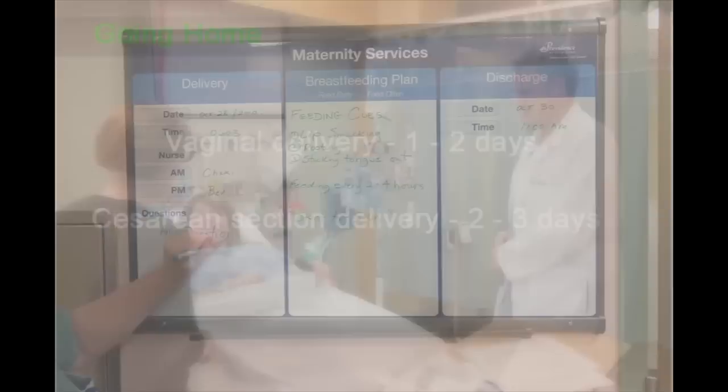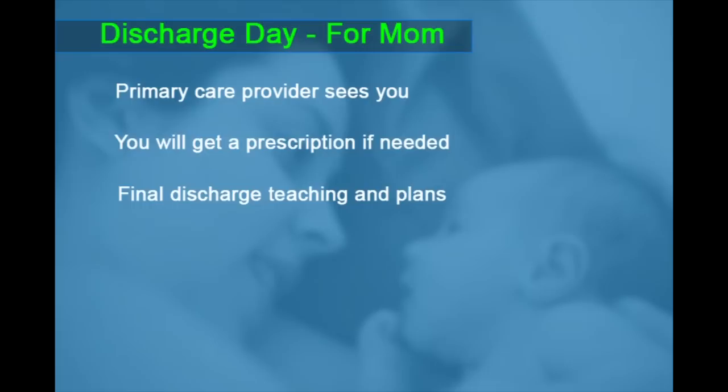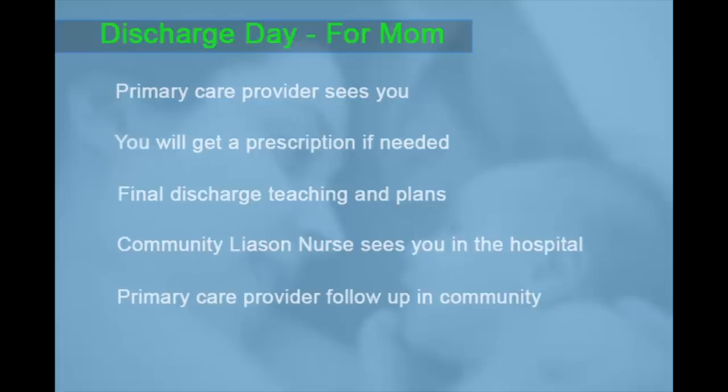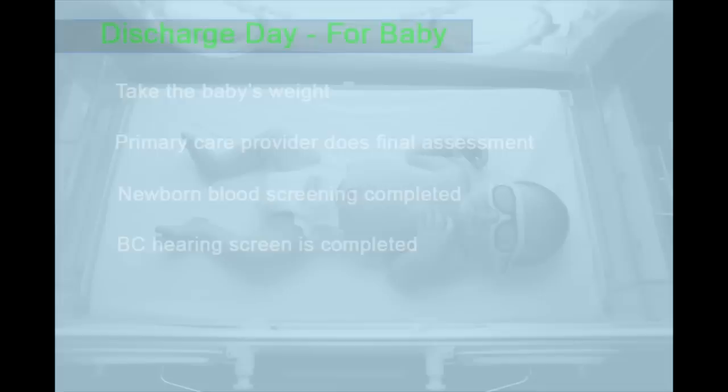On the day of discharge, the following things will happen. For mum: your primary care provider will see you and assess you for the last time, you will get a prescription if needed, the nursing team will go over final discharge teaching and plans, and the community liaison nurse will see you in the hospital to discuss final arrangements for when you go home — at this time, it may be arranged to have the public health nurse visit you at home. Your primary care provider will advise you about following up with them in the community. For baby: we will take the baby's weight on the morning of discharge, the primary care provider and/or paediatrician will do a final assessment, newborn blood screening will be completed, and BC hearing screening will be completed.